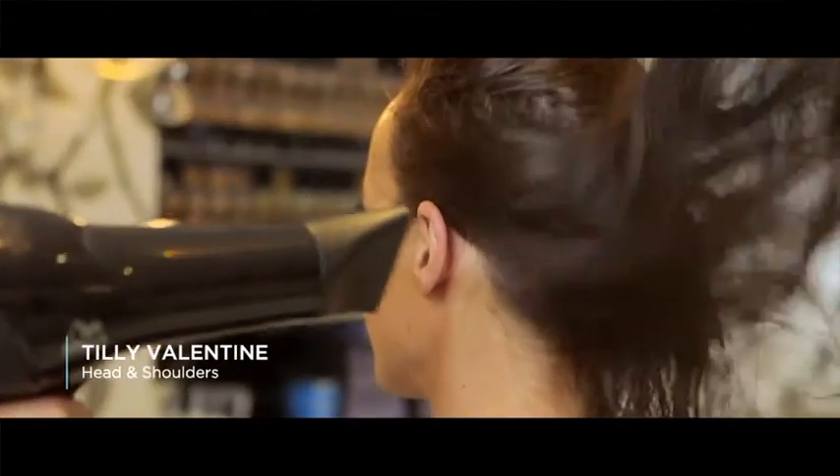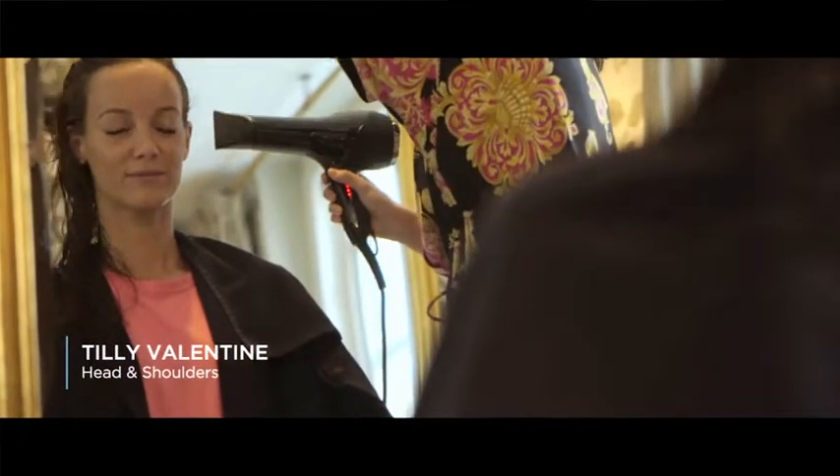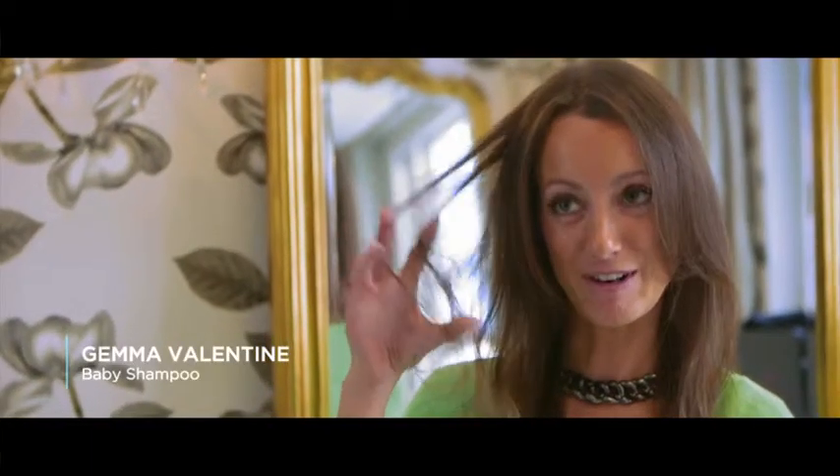I was actually pleasantly surprised — it felt quite easy to go through, it wasn't too tangled. It's very knotty, as you can see I can't run my fingers through my hair at all.